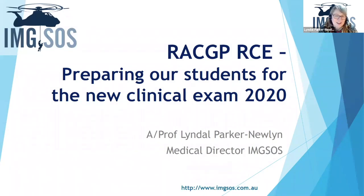Hi fellow tutors, it's Lyndall Parker Newland here and I'm medical director. I wanted to have a talk to you about the new RCE exam, the RACGP OSCE development, and just have a think about what the changes are from our traditional OSCE that we're used to and how we can best prepare our students for this new exam while the college is in transition to a new clinical competency for 2021.